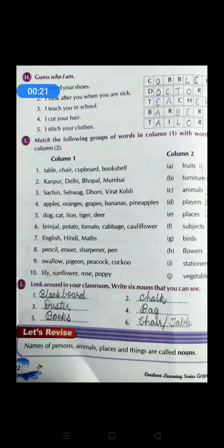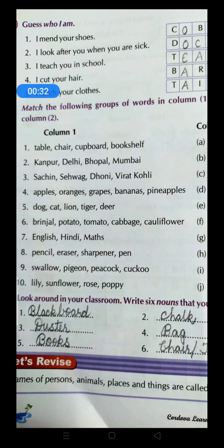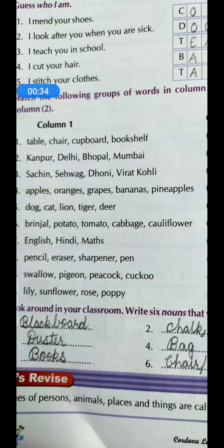Kindly open your books at page number 22 and see the first exercise. Here some lines are given with hints — starting letters — just guess who they are. The first one: I mend your shoes. Yes, who will mend our shoes? Cobbler! Because it is starting with letter C, so write cobbler: C-O-B-B-L-E-R.